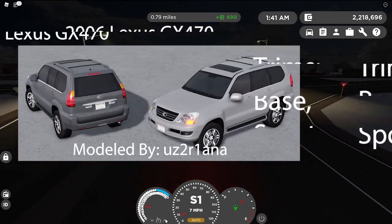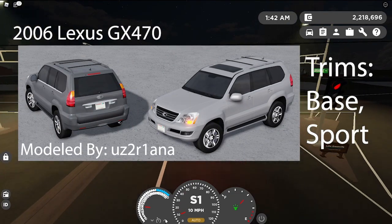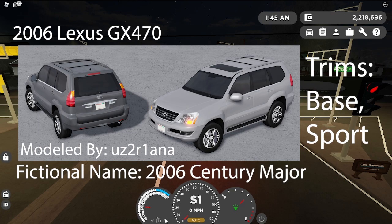Next car is going to be the 2006 Lexus GS470 Base and Sport, modeled by UZ2R1ANA. The fictional name is going to be the 2006 Century Major, on screen there.